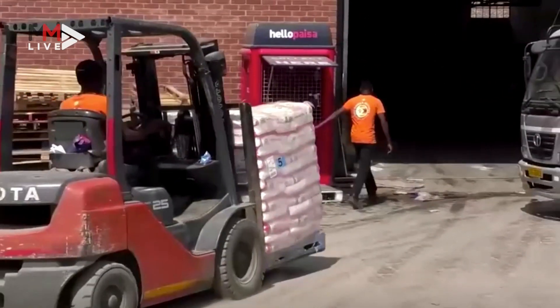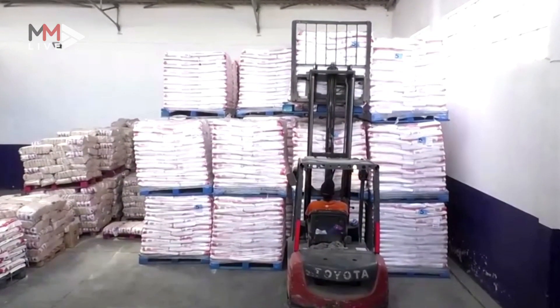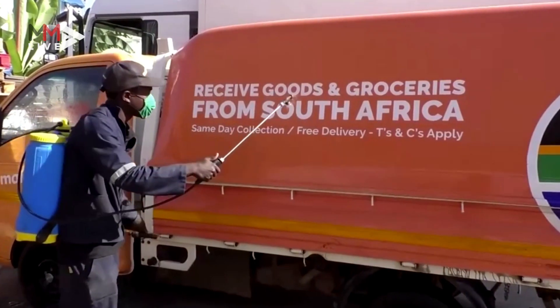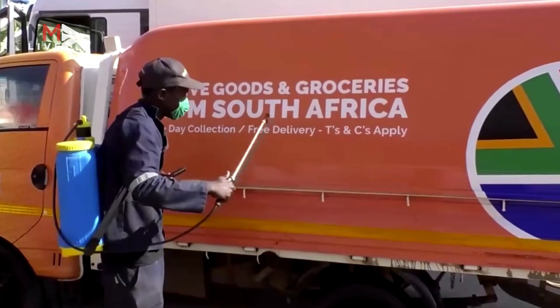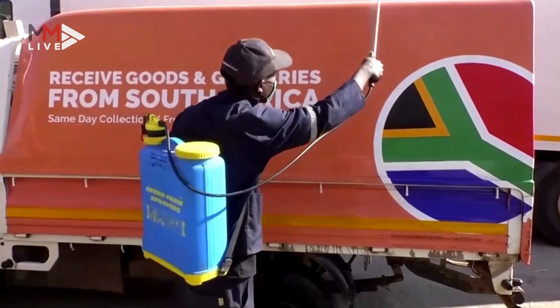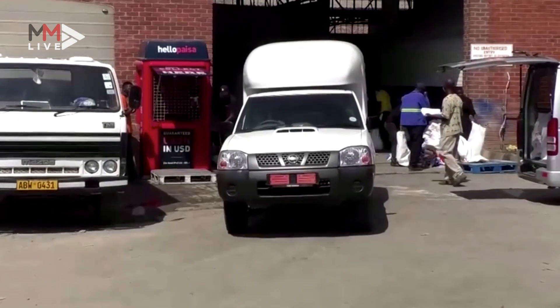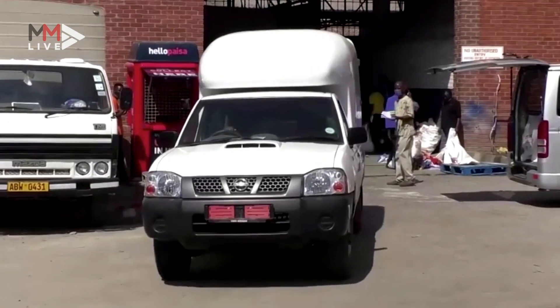Because we're an essential service, we are allowed to take groceries across the border. We're continuously sanitising our employees and our vehicles. When we arrive at the doorstep of your loved ones, we're armed with masks and sanitisers. We're also giving a bar of soap and some water with every order, free, to your loved ones in Zimbabwe — promoting good hygiene as well.